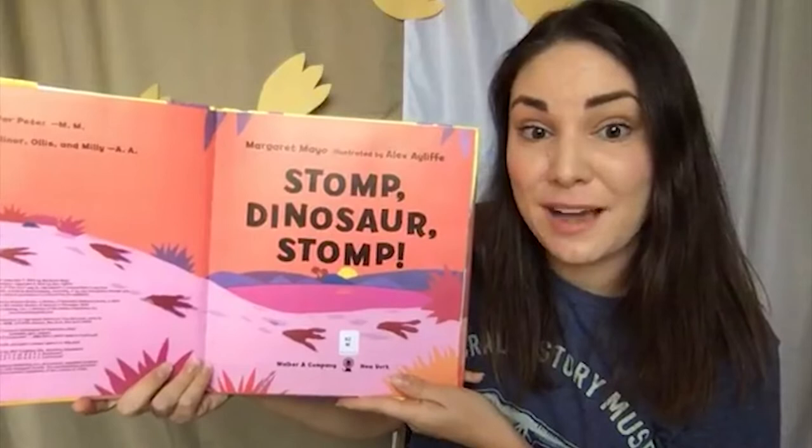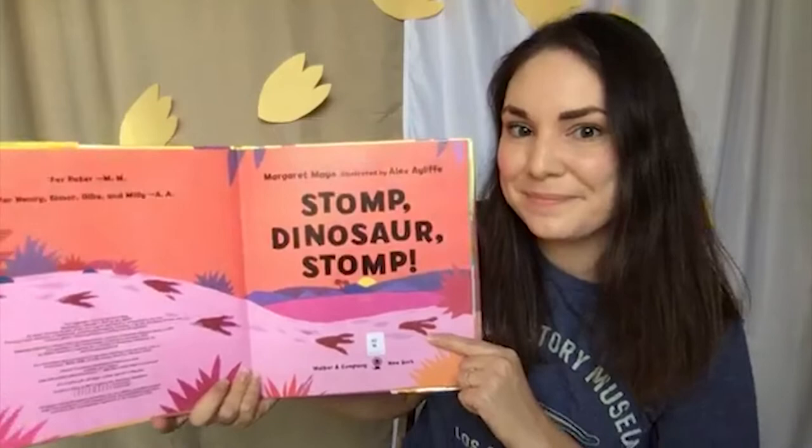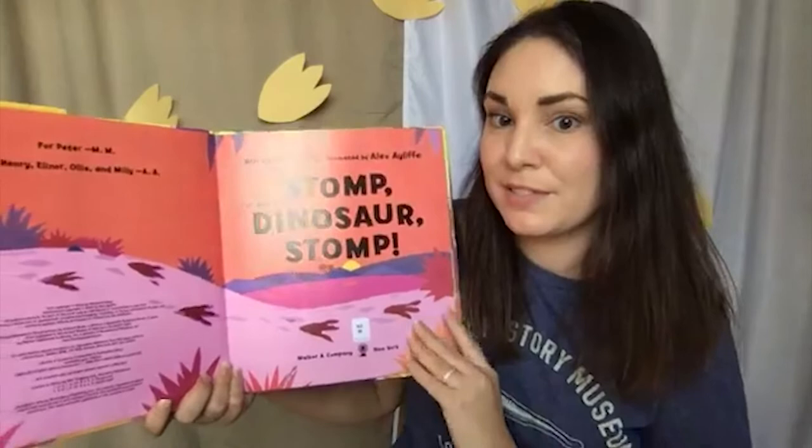Look at the inside of our book — it has many of the characters we're going to meet today. Stomp Dinosaur Stomp by Margaret Mayo, illustrated by Alex Aleph. What do we see here, my friends? Are those footprints? I see some footprints. I think a dinosaur may have been stomping by.